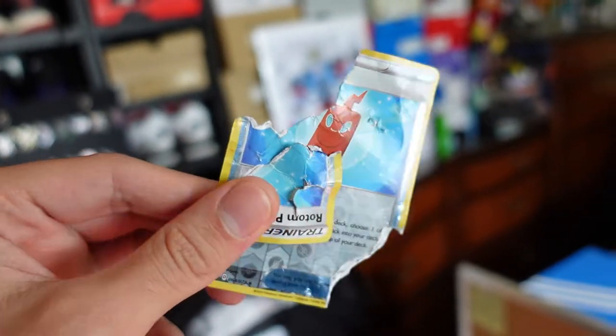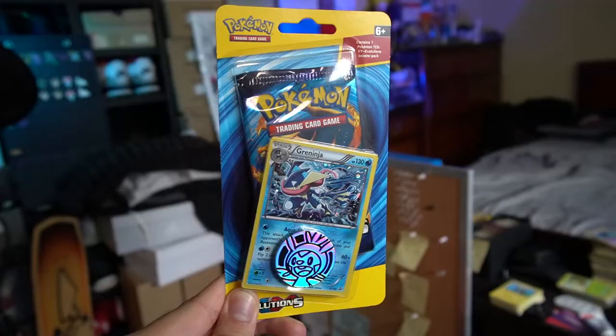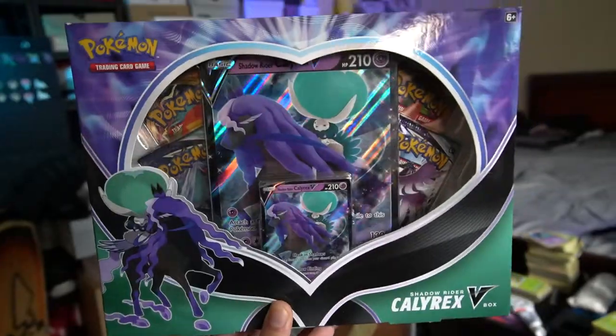This was brutal to wake up to in the morning. I'm just glad Misty didn't eat a Charizard. Welcome back to another card opening video. Hopefully my pain with Misty is your entertainment, but today we have a very special card opening. Not only are we opening up a bunch of Pokemon cards, including a very rare $50 XY Evolutions Blister Pack, we're also opening up an Ice Rider Calyrex V-Box and a Shadow Rider Calyrex V-Box.